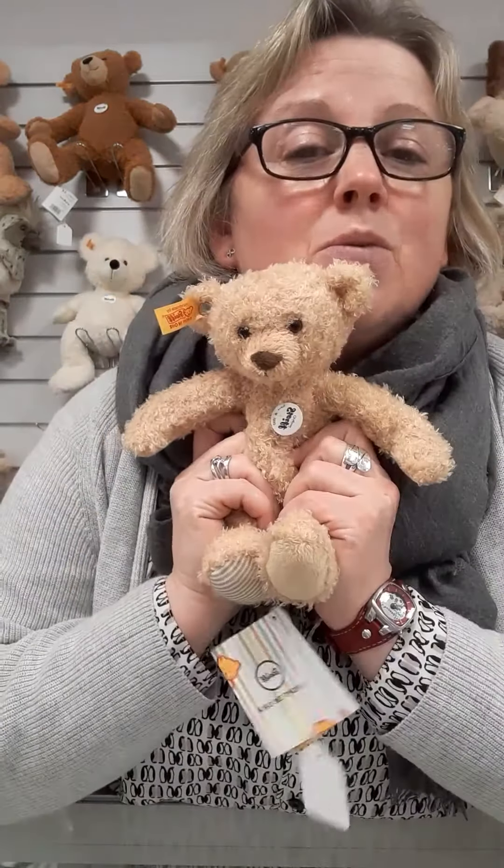These guys are fully washable. It doesn't matter if it drops in a puddle, doesn't matter at all. It falls off a bike as a little one is cycling along and it just drops off. If you're in the garden digging and it gets all muddy, it'll just go in the washing machine time after time after time and come out looking lovely and smelling so much sweeter too.